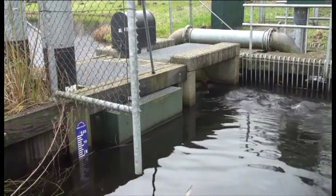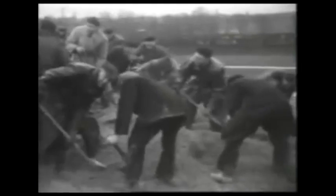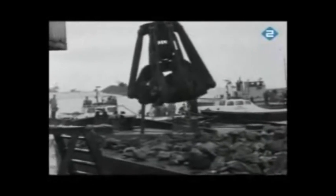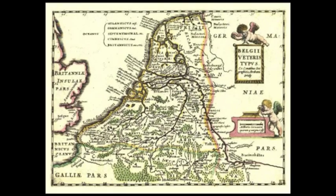The land remains dry thanks to an advanced system of waterworks. How did this happen? Was the Netherlands created by the Dutch people in an ongoing battle to reclaim land from the sea? Unlikely. The area has been dry since prehistoric times, in times without dams, dikes and pumps.